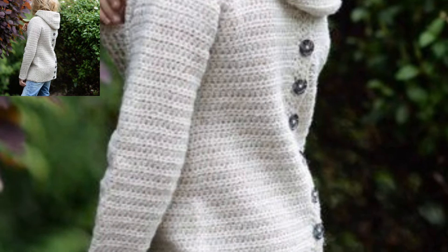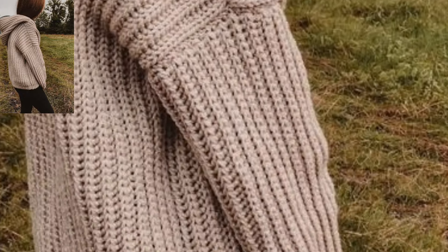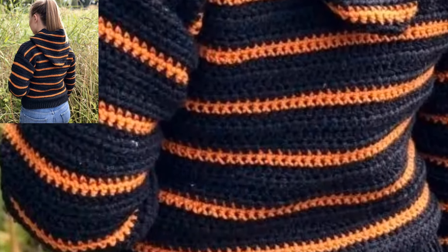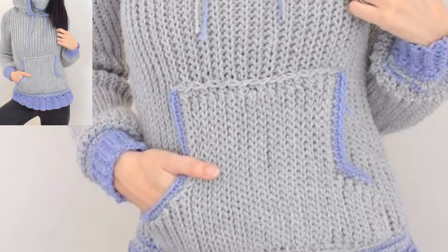These are amazing and stunning ideas for those people who love crochet woman hoodies pattern design ideas. This is a very beautiful, amazing design. Dear friends, if you want to see more, visit my YouTube channel — the link is in the description box. Also visit my channel for new videos.